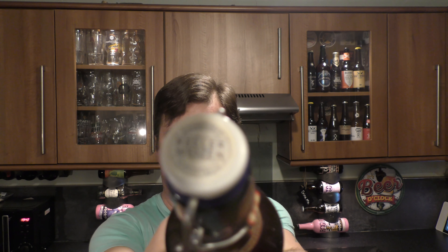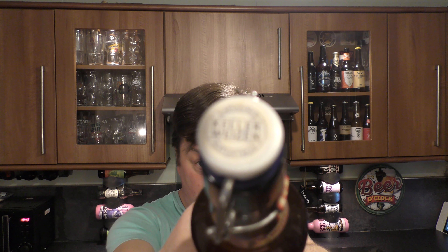Let me show you the label first. And let's get the beer out into a glass and see what we get.